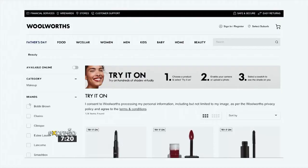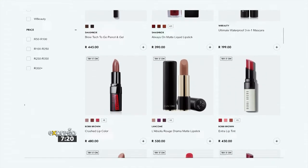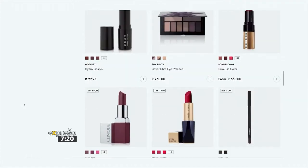Virtual try-ons — I am so excited. Where has this been all my life? Because I'm a hesitant online shopper. And Woolworths, being ahead of the game, this virtual try-on allows us to try over a thousand makeup shades — mascaras, blushes, anything you can think of — all before you go into the store or clear your cart. This technology is going to change our shopping experience.